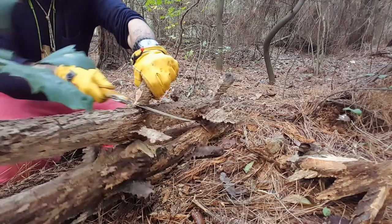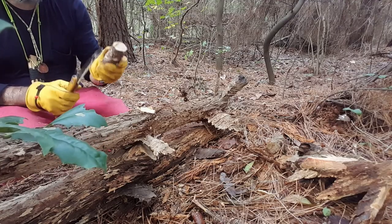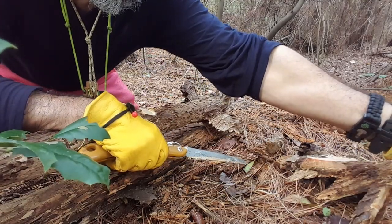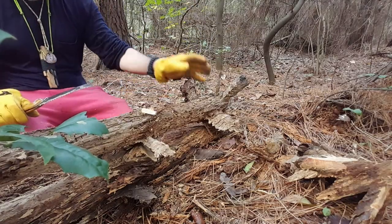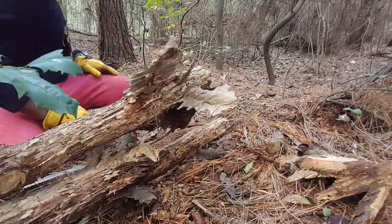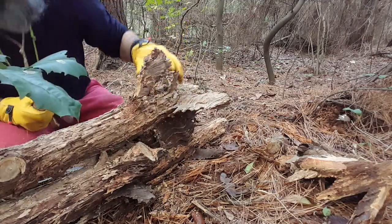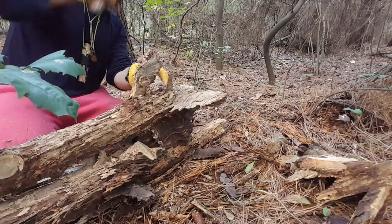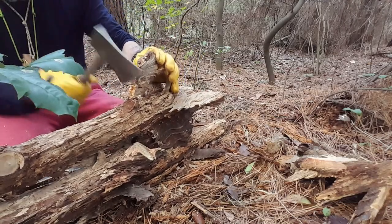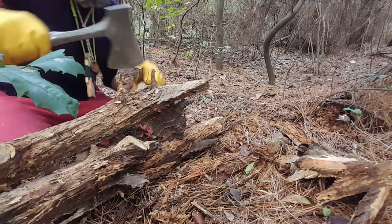This is promising — here we are. Wow, this is incredible, folks. Even though these are small pieces, look at that. Look how rich that is, folks. The richness of that fat wood — incredible, incredible. Just one piece here. Cut down a little bit. Yes, that definitely is a nice piece of fat wood there.